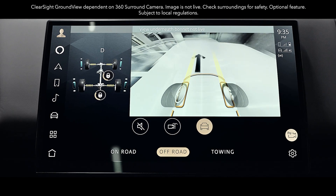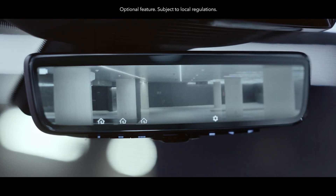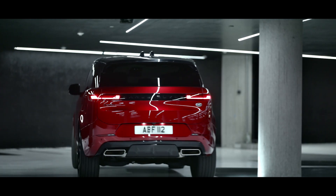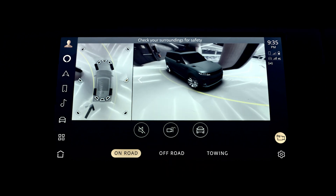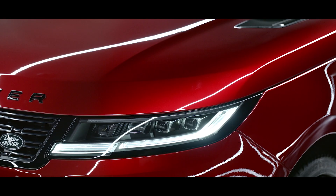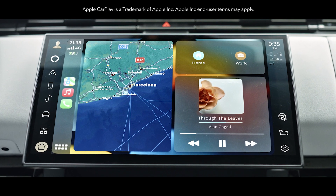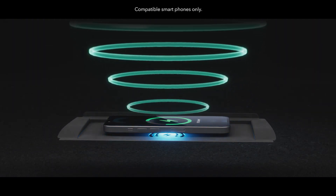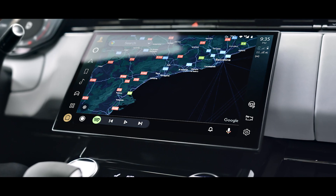Land Rover's ClearSight Ground View and ClearSight Interior Rear View further increase visibility all around you. Low-speed maneuvering lights illuminate the ground to guide you into tight spots in dim light conditions when using the 3D surround camera. Wireless Apple CarPlay delivers effortless iPhone connectivity. Wireless device charging with phone signal booster keeps you fully charged and in touch. You can also connect with wireless Android Auto.